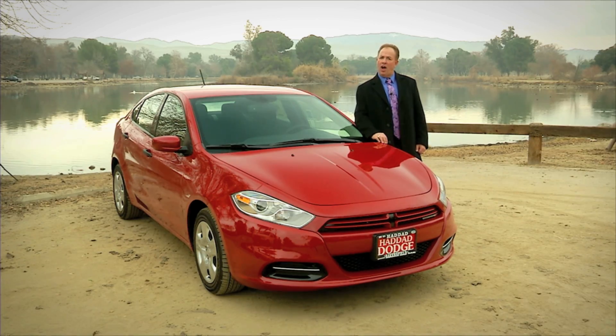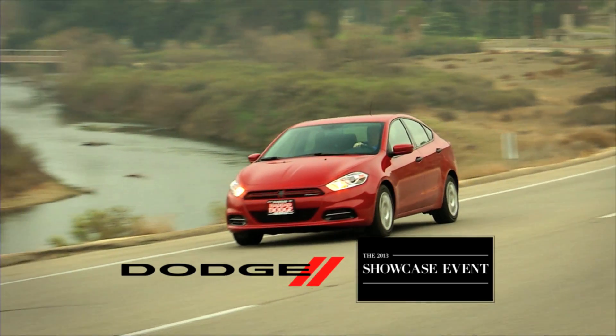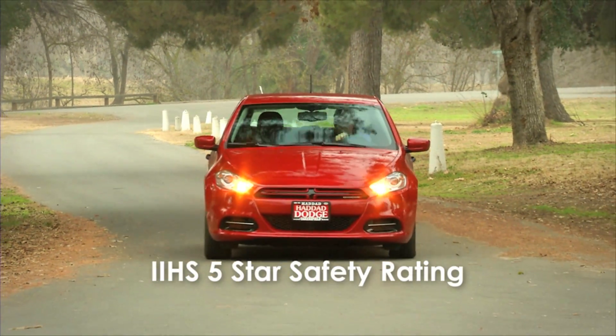The legacy of excellence lives on in the new 2013 Dodge Dart. The aerodynamic design and the 2.0 Tiger Shark engine provide top fuel economy and performance. With blind spot monitoring and the rear cross path detection, the Dart hits the bullseye on safety.